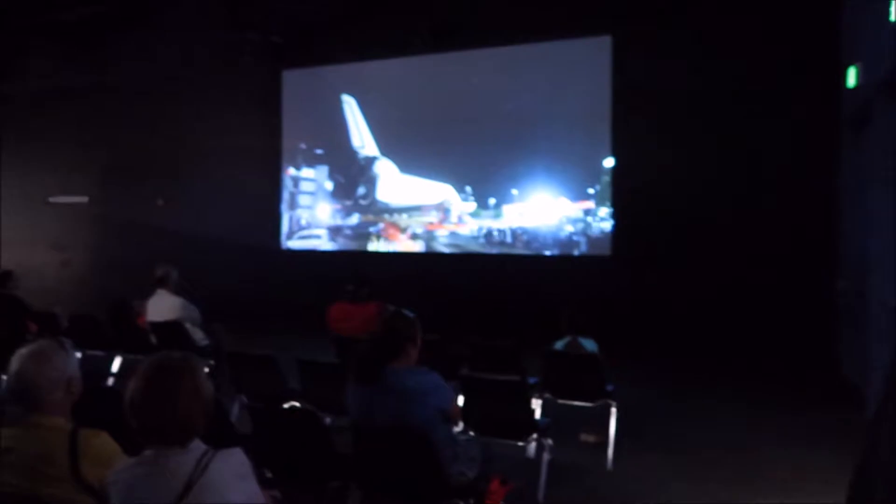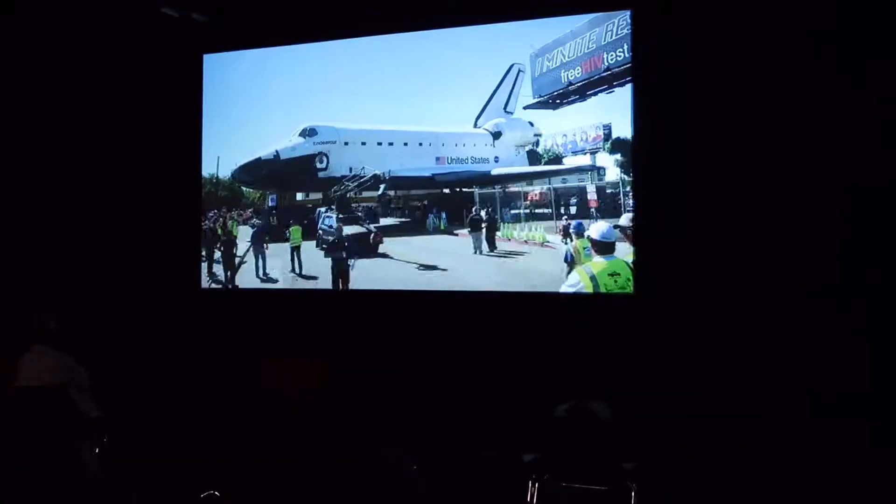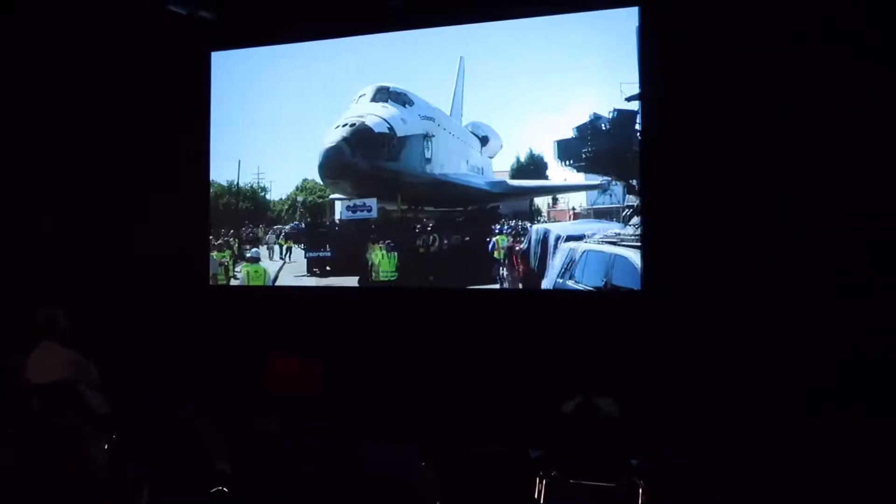Oh, they have the movie here — just a little video of how they were moving it through. Had to take down traffic lights and lamp poles and all sorts of things.